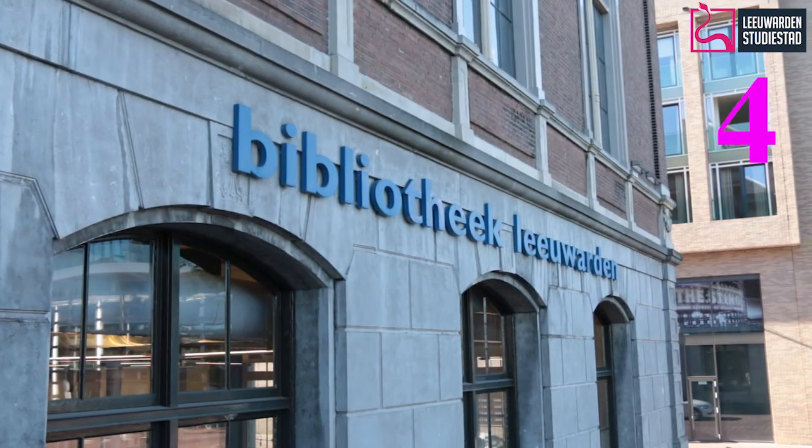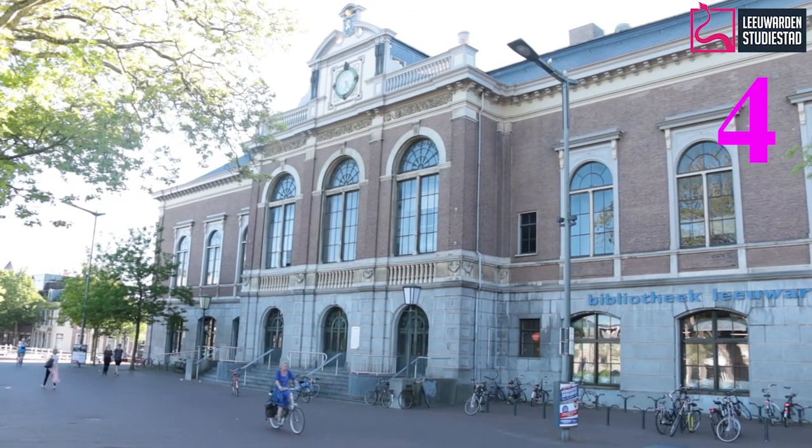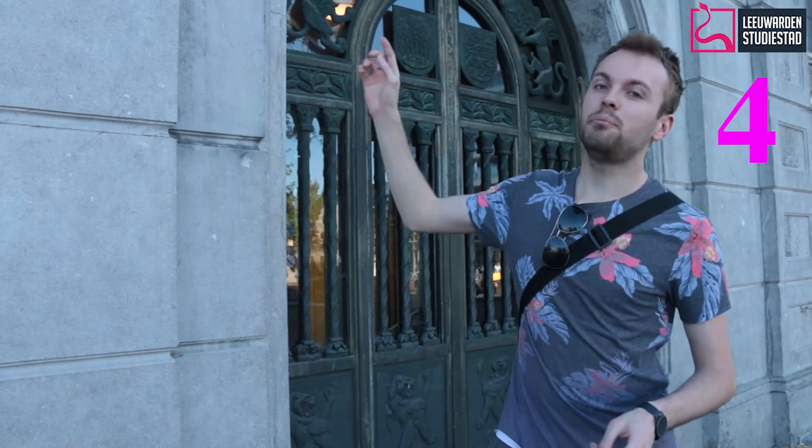This is the bibliothèque, or the library of Leeuwarden. Not much to say because it's a library. But the thing is, if you don't have a printer at home, you can print your stuff over here, which is a common problem for a lot of people.